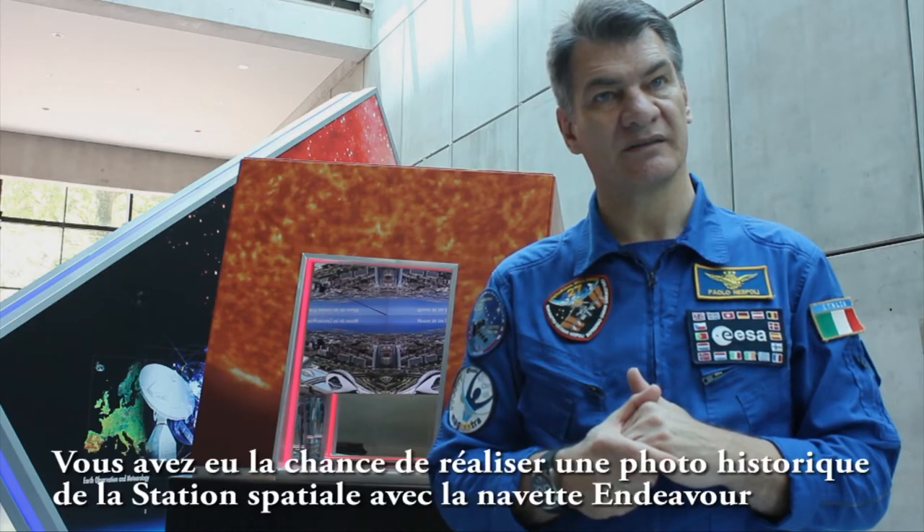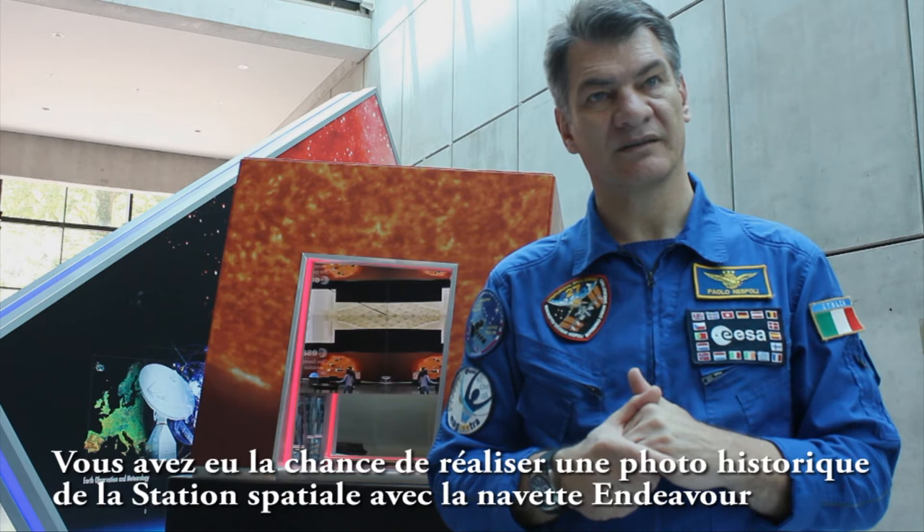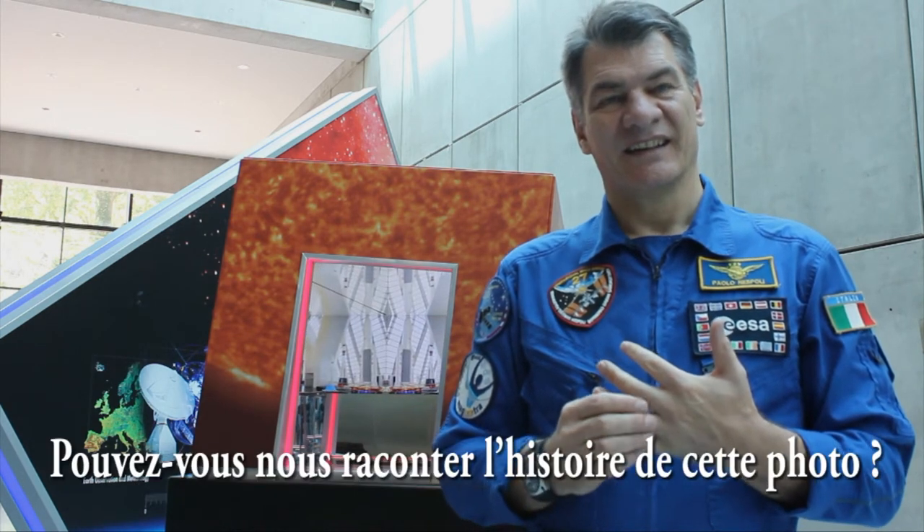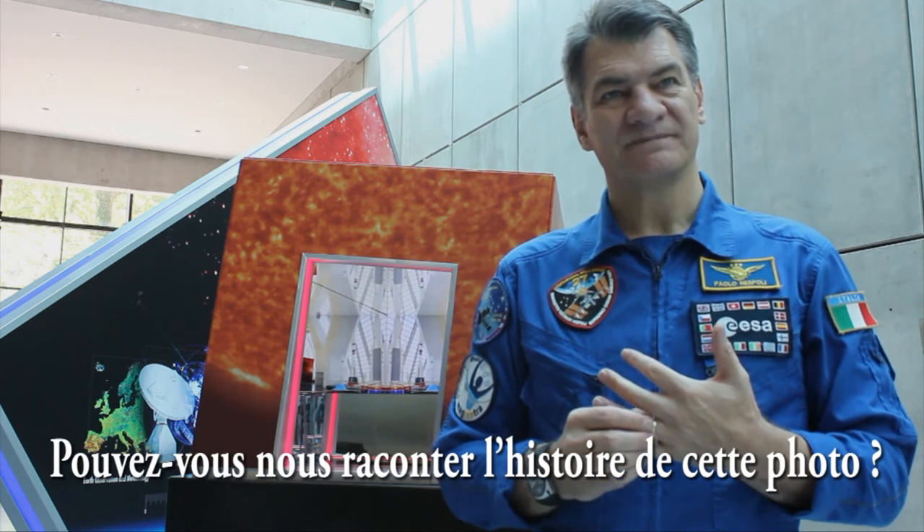You also had the chance to take a historical shot of the space station with the Shuttle Endeavour. Can you tell us the story of the picture?